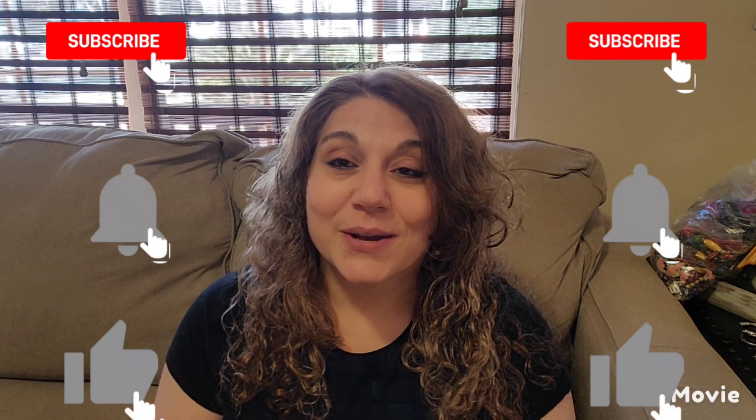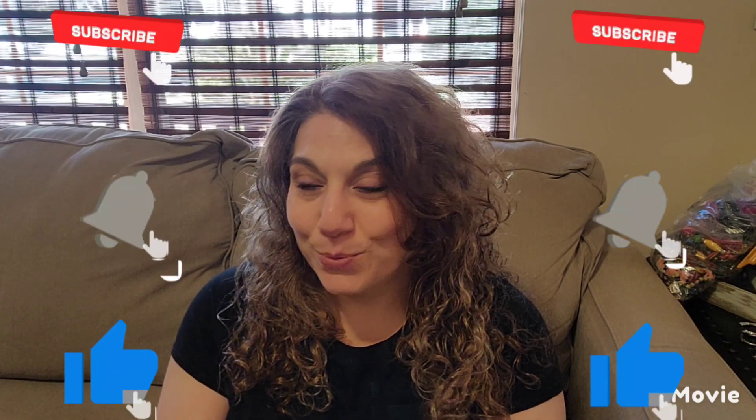Hi everyone, welcome back to my channel. My name is Cammie from Cammie's Craftiques. I hope everyone is having a great day. Today is my film day, so you're going to see me in my black t-shirt for a couple of videos.